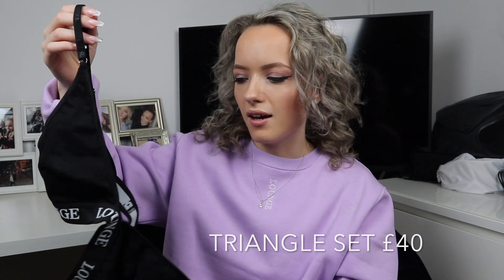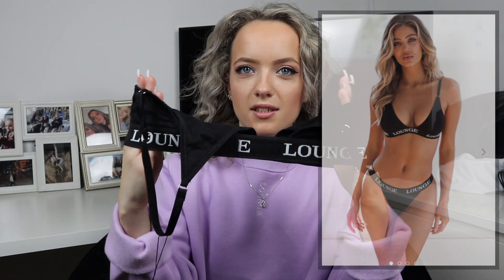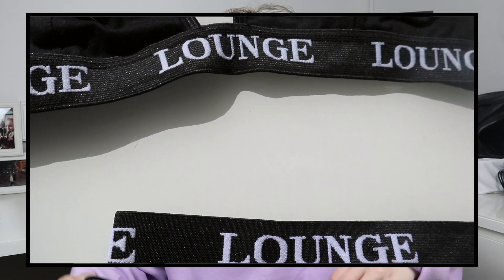Moving on to the underwear — Lounge do honestly the cutest underwear sets, so pretty and dainty. This is my new one: the Lounge triangle bra, and it's got 'Lounge' printed all the way along the straps. At the back it's not got a clasp but because it's elastic it stretches and fits perfectly. I'm just so obsessed with this little triangle bra. I'm not going to be trying these on but I will insert pictures of the models wearing them. It comes with matching underwear, which I absolutely love, and you can buy it in either the thong or brief version.